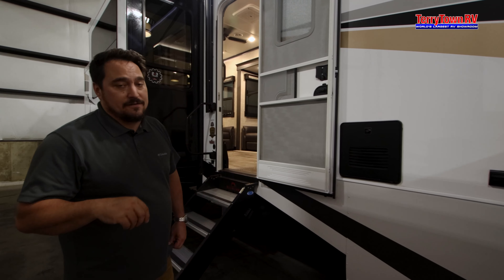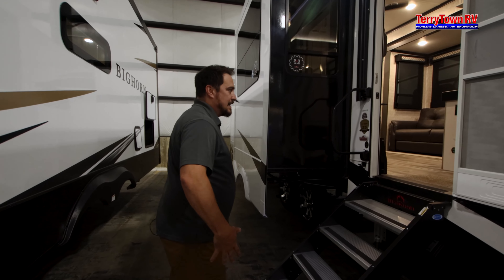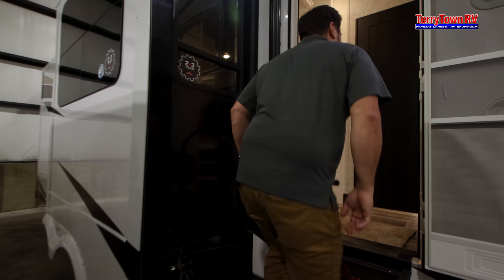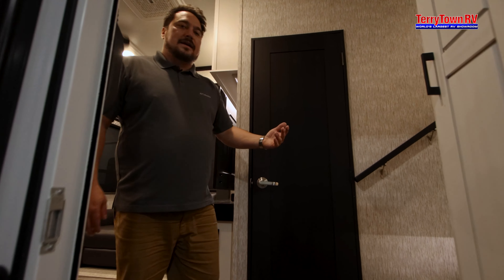This also has your on-demand hot water, which means no more cold showers for the second or even third person in line. You've got great solid steps going up, so let's take a walk right in here.